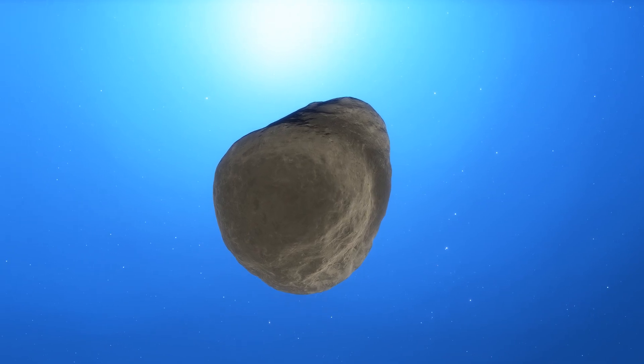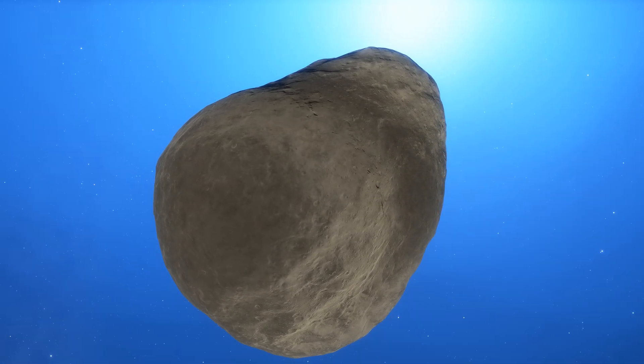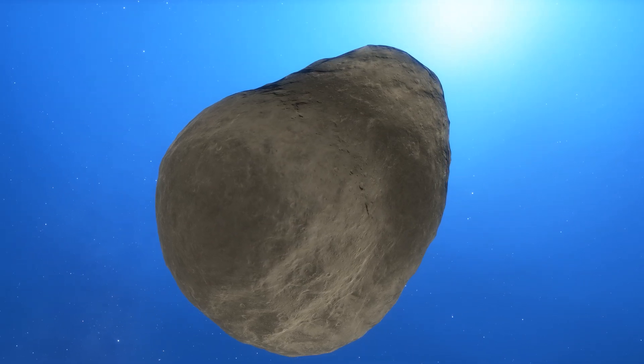Although the coma of the comet can be millions of kilometers across, the actual comet is fairly small — about the size of a mountain, between 10 and 20 kilometers across.